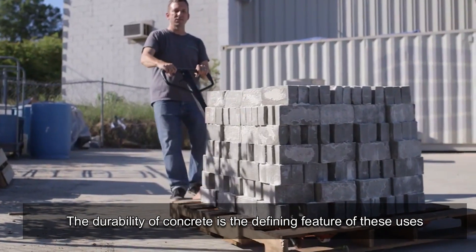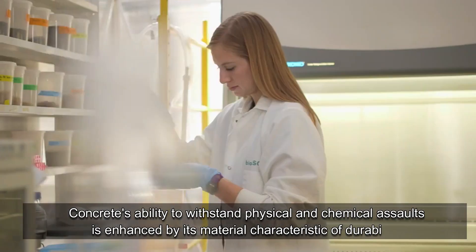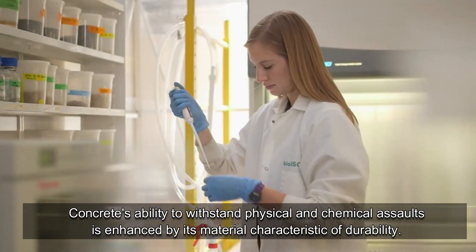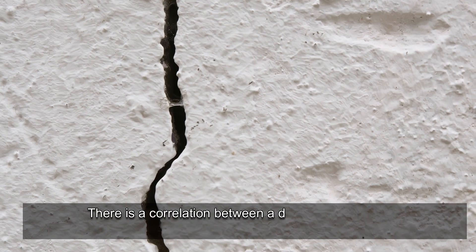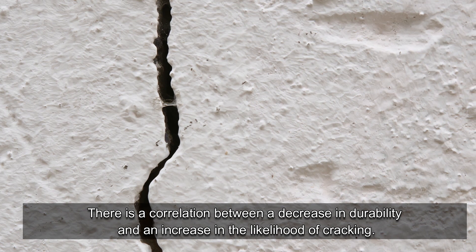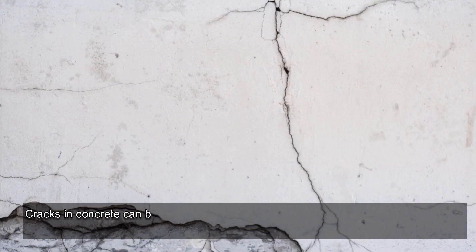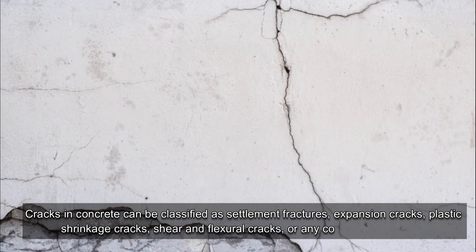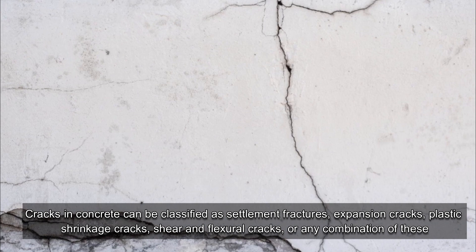Durability is the defining feature of self-healing concrete uses. Concrete's ability to withstand physical and chemical assaults is enhanced by its material characteristic of durability. There is a correlation between a decrease in durability and an increase in the likelihood of cracking. Cracks in concrete can be classified as settlement fractures, expansion cracks, plastic shrinkage cracks, shear and flexural cracks, or any combination of these.